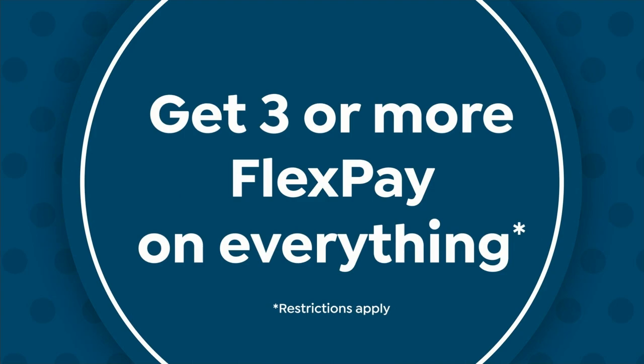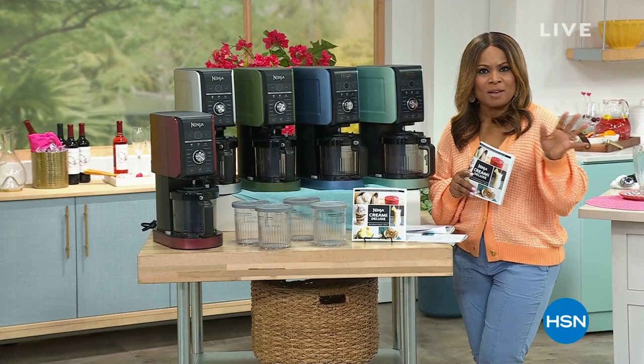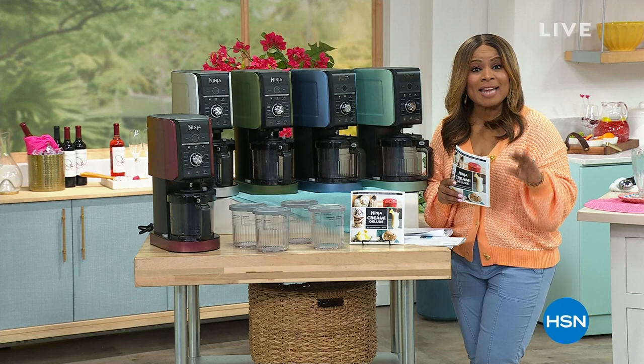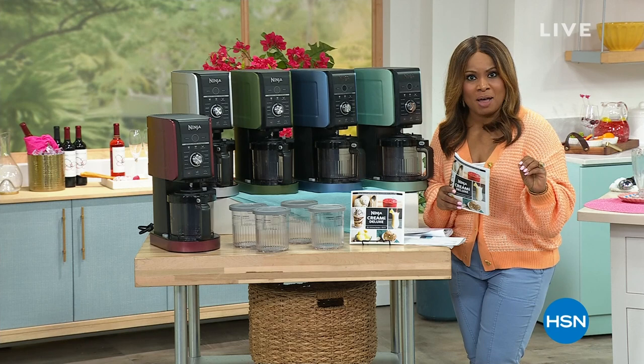Hi everybody, so happy you're watching HSN — I'm Marlo. As promised, we're going to give you a look at our incredible Today's Special, one of our favorites. We started launching the Ninja Creami back in 2021, and every single time we've aired it, it has sold out. Today it's the final value of the day, our Today's Special. This is the deluxe model — the most advanced model — at the lowest price in the country.